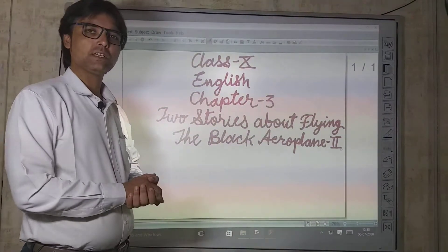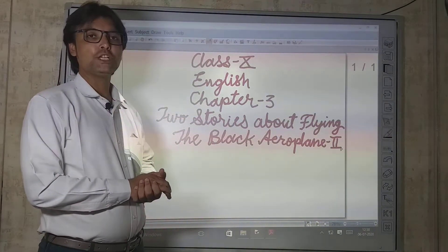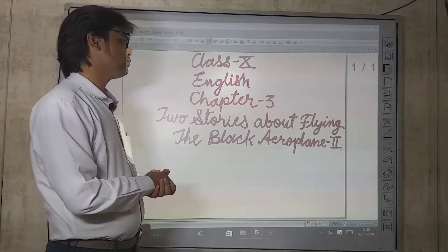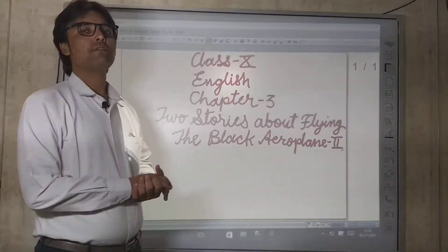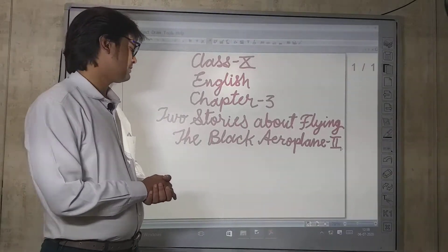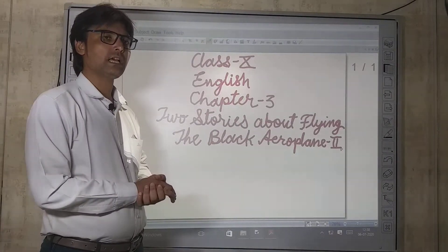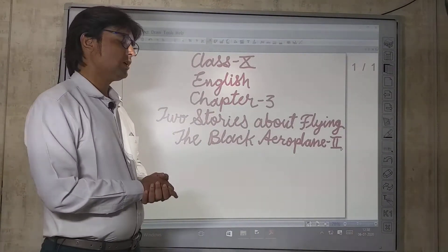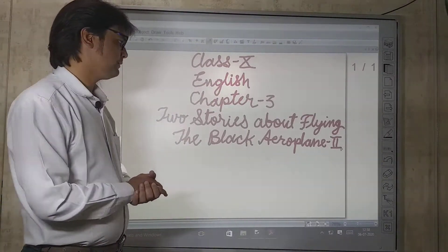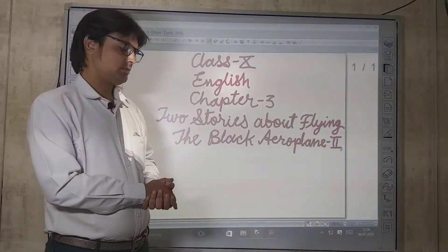Hello students, I am Jitendra Choyal, present with a new video from Class 10's 'First Flight' book, Chapter 3: 'Two Stories About Flying.' Today we are going to study the second part of this chapter, 'The Black Aeroplane.' The first part, 'His First Flight,' has already been explained. Now today we will study this second part.